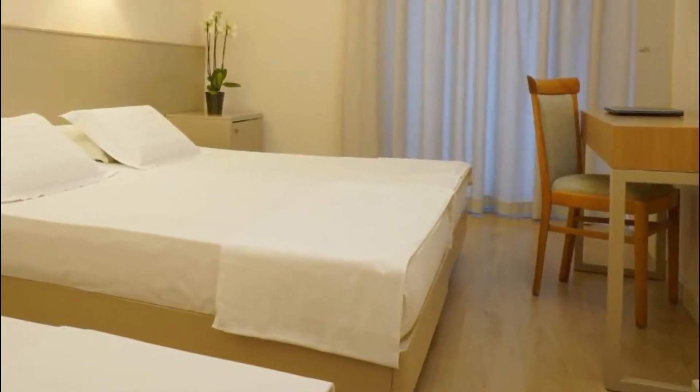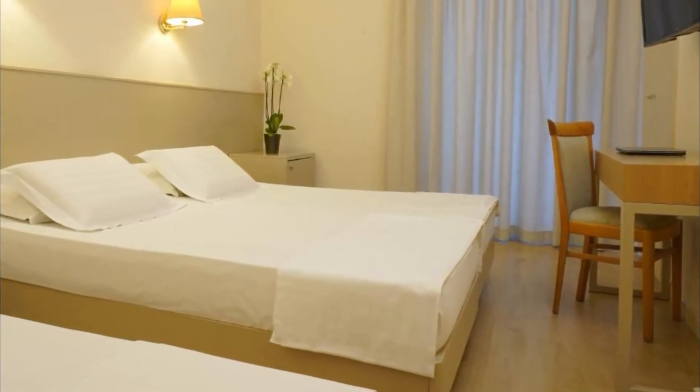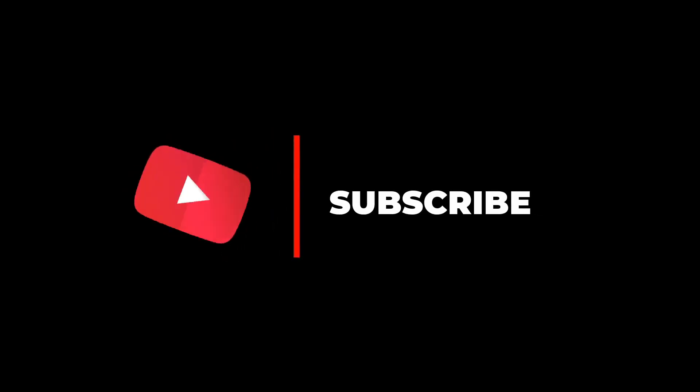Everything was okay — friendly staff, excellent location in Old Town, very close to the Kavala port. The apartment is big and comfortable. Very comfortable bed for sleeping. Hope you like this video. For more videos please subscribe to our channel.